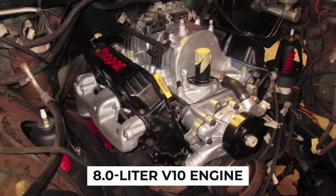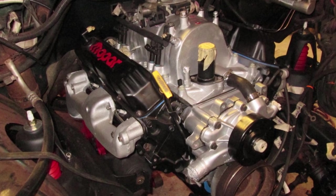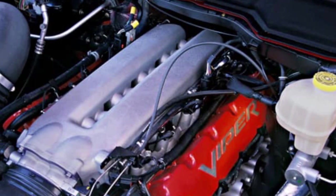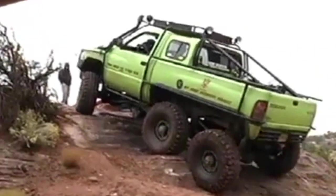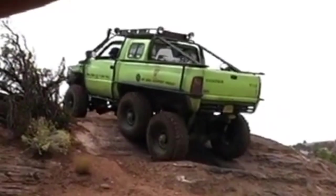At the heart of the Dodge T-Rex was an 8-liter V10 engine, a powerhouse capable of delivering immense power and torque. This engine, borrowed from the Dodge Viper, was a bold choice emphasizing the truck's off-road prowess. The V10 engine provided the T-Rex with the muscle needed to tackle the toughest terrains, making it a true beast in the world of off-road vehicles.